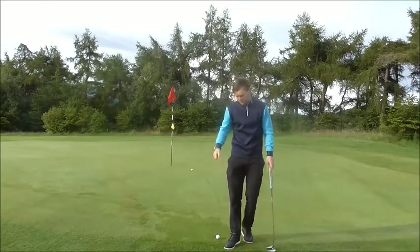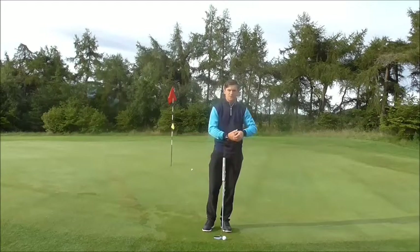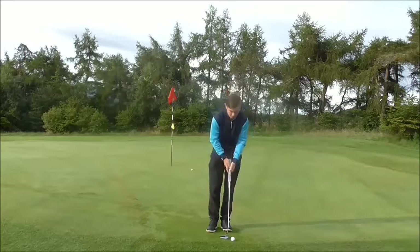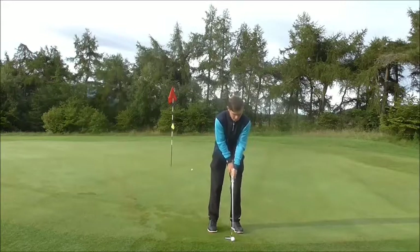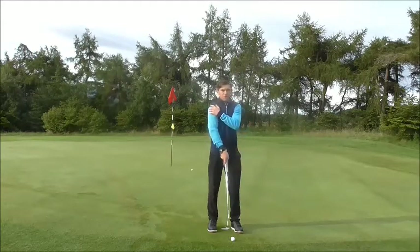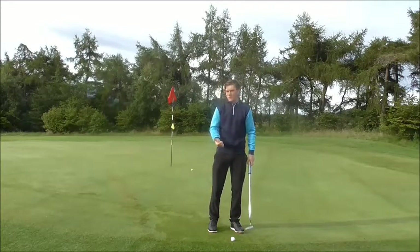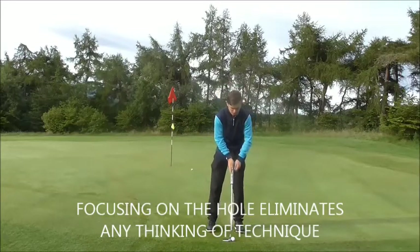What we need to do is understand how we perceive the putt and how we deliver the action. If we perceive it differently from Jordan Spieth and deliver the action differently, we should get into a better habit. Left hand below right, look at the hole. Because we look at the hole, that allows us to use the shoulders more. If you snatch the club back, that makes the club face a little open; if you take it outside the swing path, that makes it a little closed.